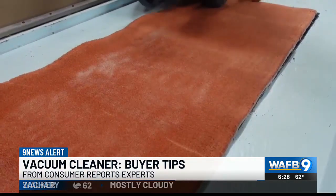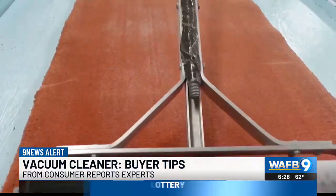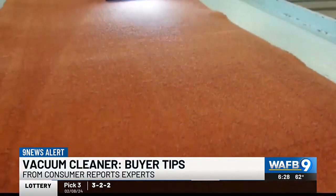And then there's this tough test which measures how much embedded sand a vacuum can lift from a carpet. It's almost as if you're tracking in sand from the outside and stepping on your carpet and embedding it in. We want to see how well those vacuums are going to pick it up.